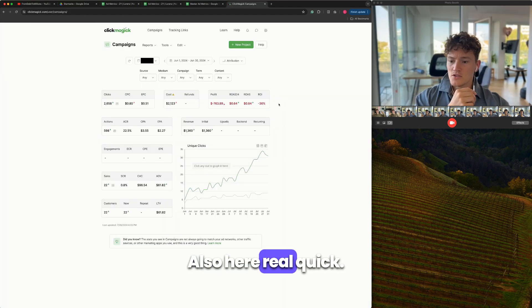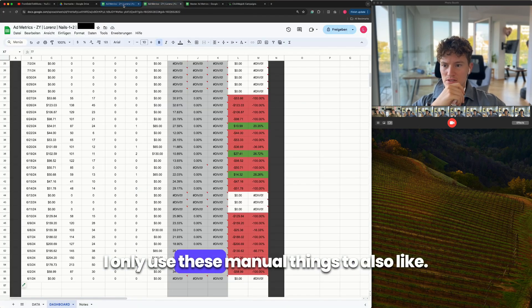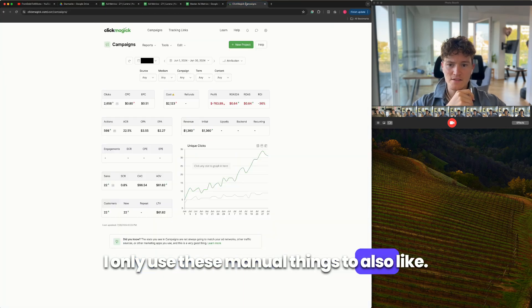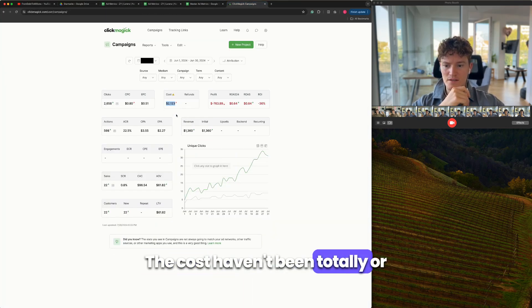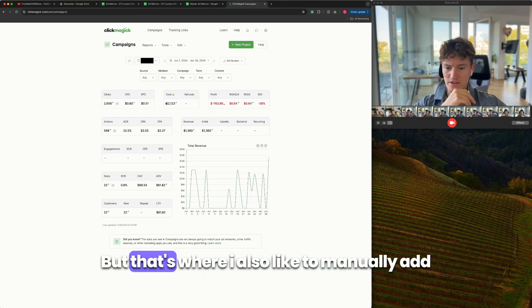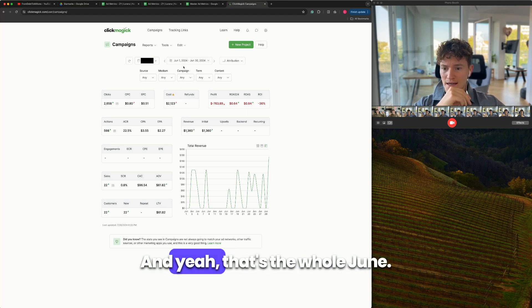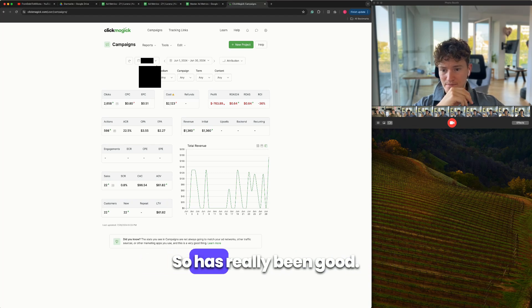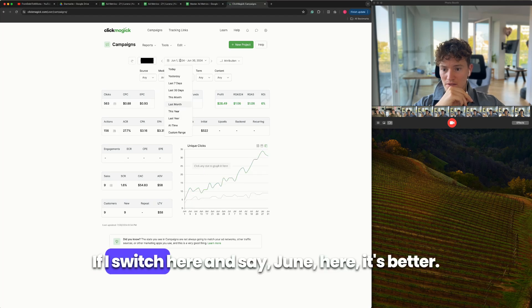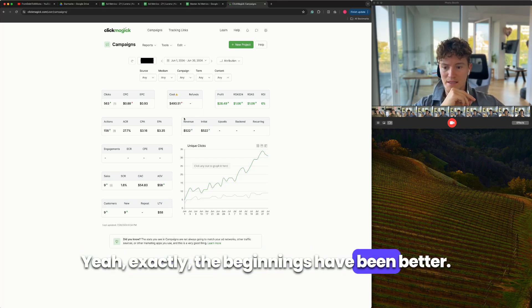Here you can also see my tracking software ClickMagic. I use these manual tracking things as well because the costs in ClickMagic haven't been totally correctly updated and it also shows a little more revenue. That's why I like to manually track my ads in the beginning to know I'm on the right path. That's the whole June overview — the beginnings were better and then into July it turned out even better.